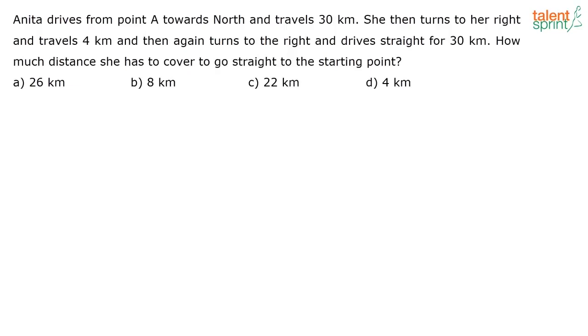What is given here? Anita drives from a point A towards north and travels for 30 kilometers. So Anita is traveling towards north for 30 kilometers, then she turns to her right. If you are confused, always draw the directions diagram first before you solve the question. So Anita is moving north means she is going in this direction.